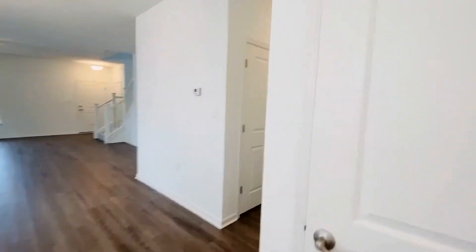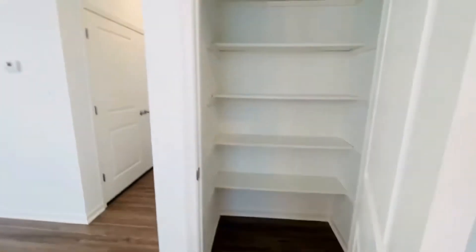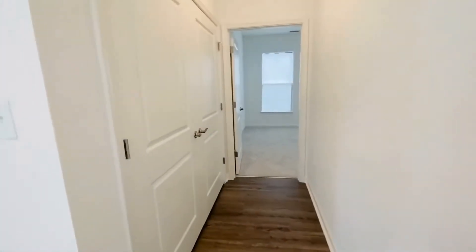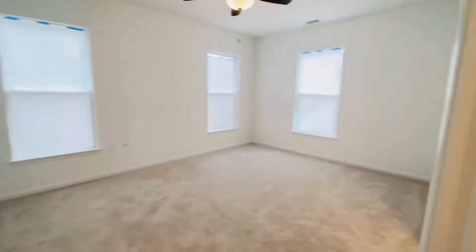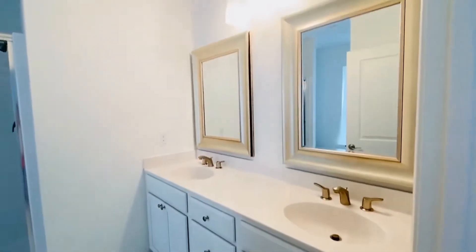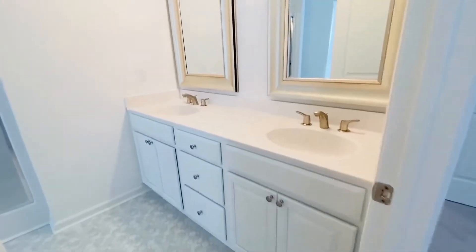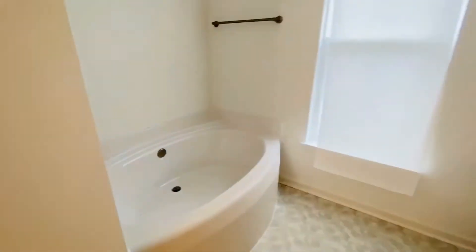We do have a pantry here on the right — the refrigerator is also on the way. The master is on the first floor. On the left here we have the washer-dryer closet hookup. Here's the first floor master. Blinds are coming. There's a pretty double vanity, and we have a separate shower and a sunken tub.